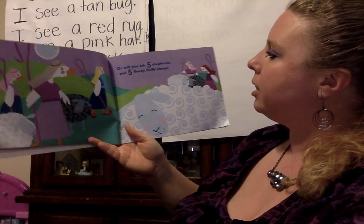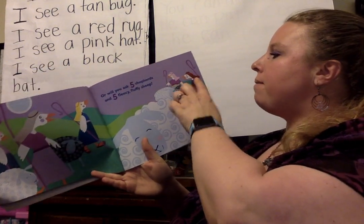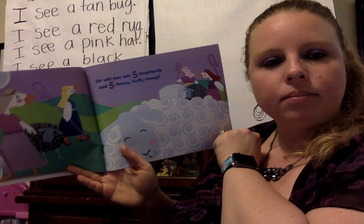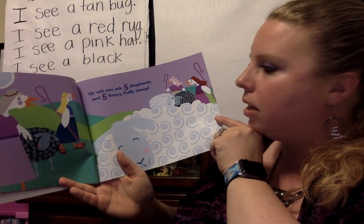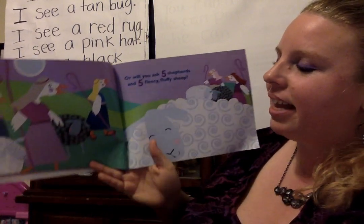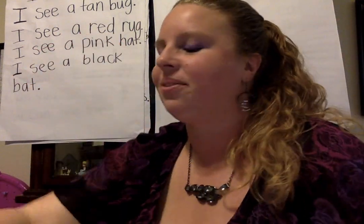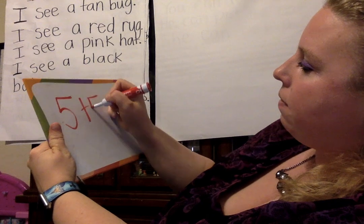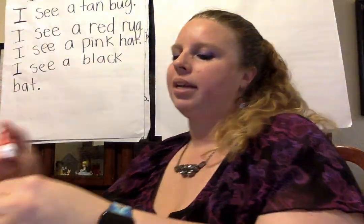Or will you ask five shepherds and five fleecy fluffy sheep? We have one, two, three, four, five. And over here we have one, two, three, four, five. What is five plus five? Let's count on again — we have five shepherds and count the sheep: five, six, seven, eight, nine, 10. Five and five makes 10. Let's write that as an addition sentence: five plus five equals 10.